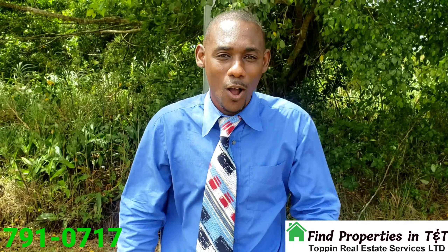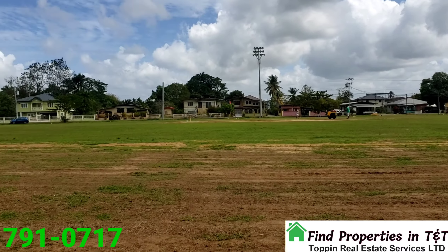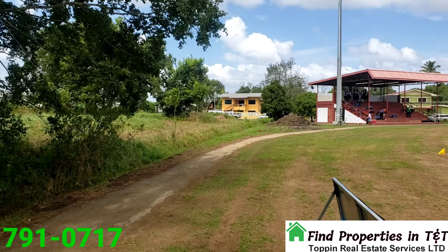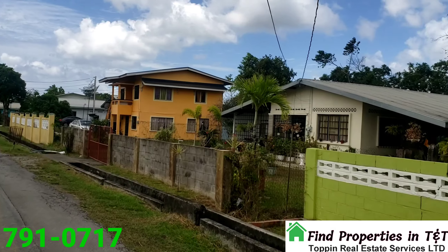Thank you and God bless. Okay ladies and gentlemen, so we are at the Savannah here — it's going to have a cricket match at this time — and we're going to make our way to the property.